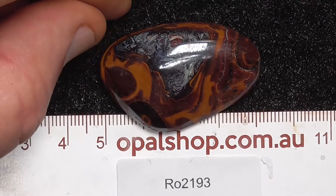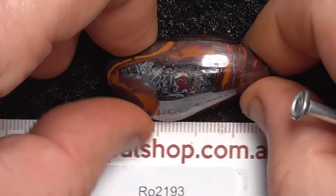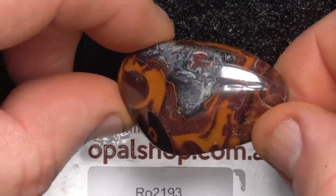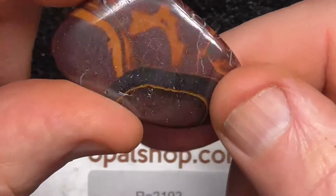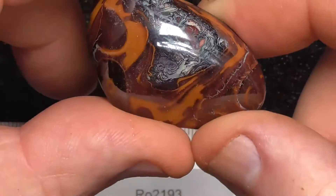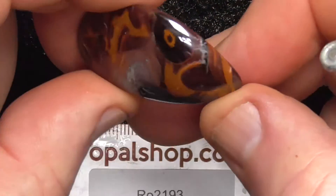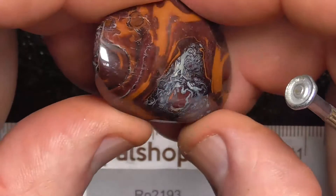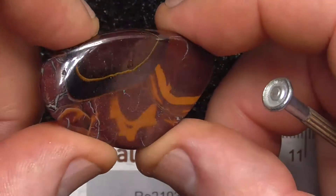Here's a nice example of a piece of boulder opal from central Queensland, from the Koroit area, so it's the Koroit type pattern on it. Rules in millimetres, it's been polished — it's quite a nice polish — beautiful patterns. Not a lot of colour in this piece but just patterns for the price, I think it sells itself.